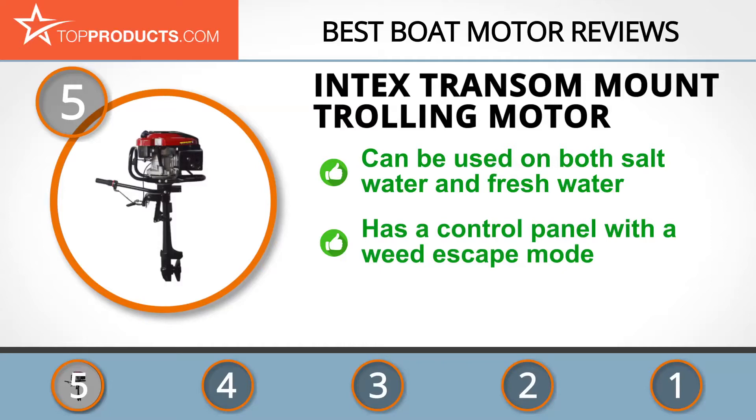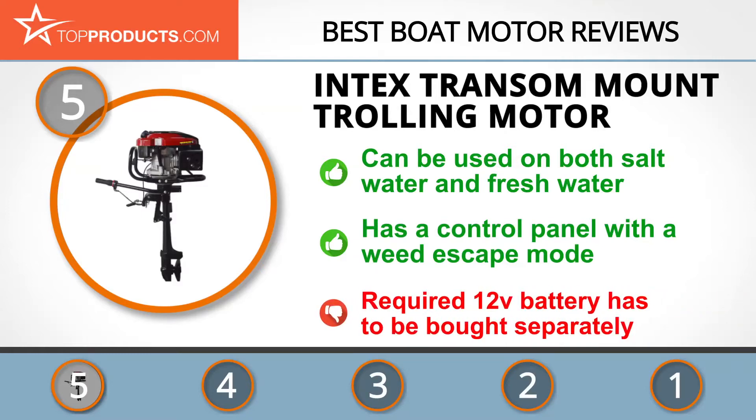It can be used on both saltwater and freshwater, and comes with a control panel featuring a weed escape mode that allows you to safely navigate through weed tangles. This is an efficient boat motor that requires a 12-volt battery; however, the battery is not included and has to be bought separately.